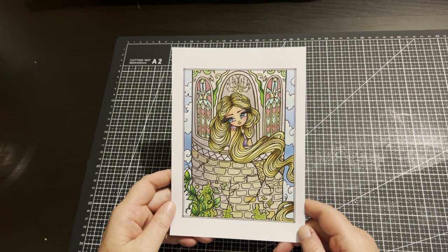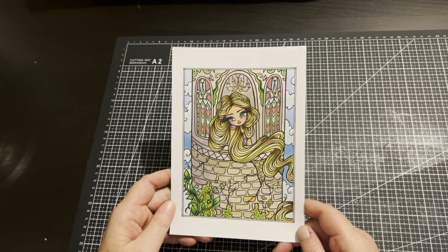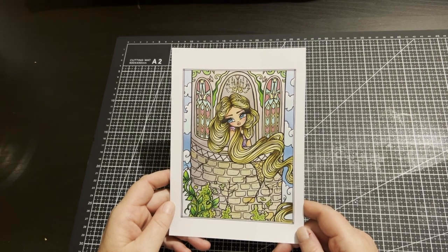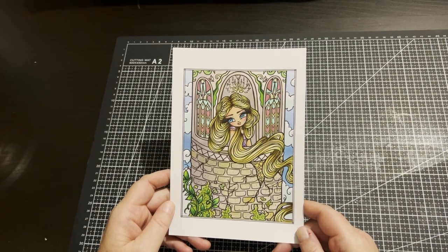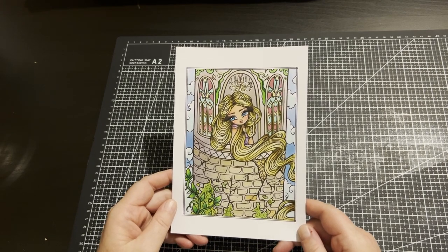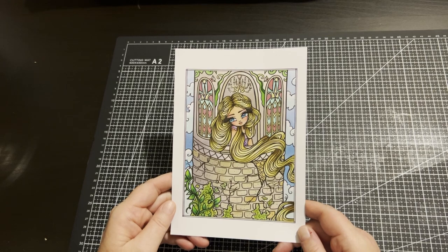I'm really pleased with this, and it's made me want to use my Ohuhu markers even more. I think I had a bad first experience when I started coloring and didn't really want to use them, but I'll definitely be using them more often.